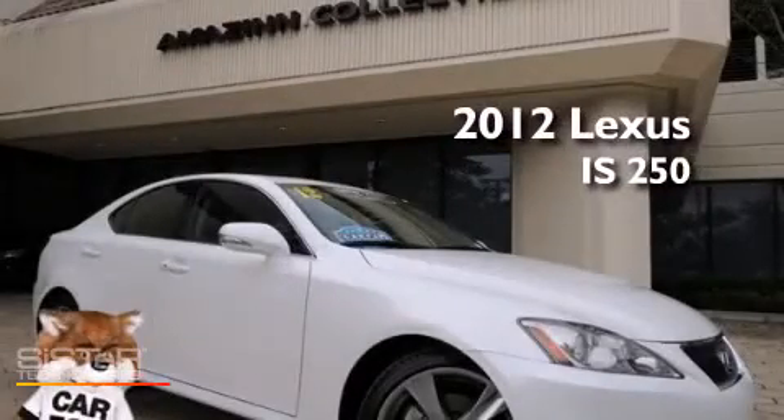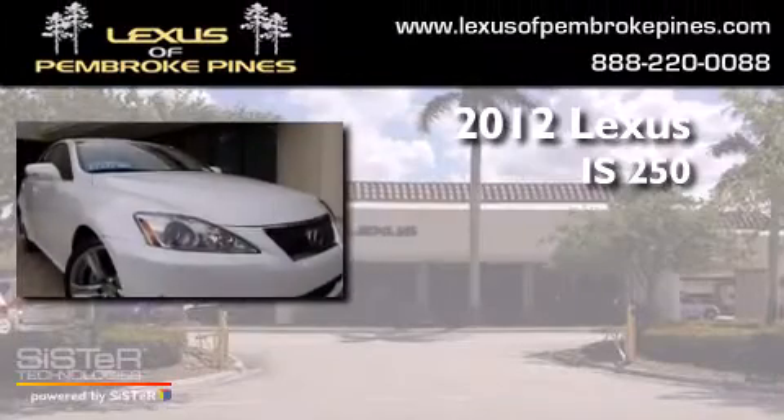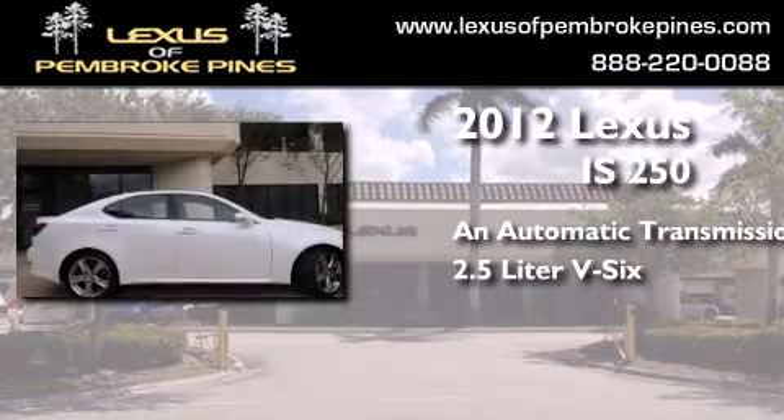This is a 2012 Lexus IS 250. This car has an automatic transmission and a 2.5 liter V6.